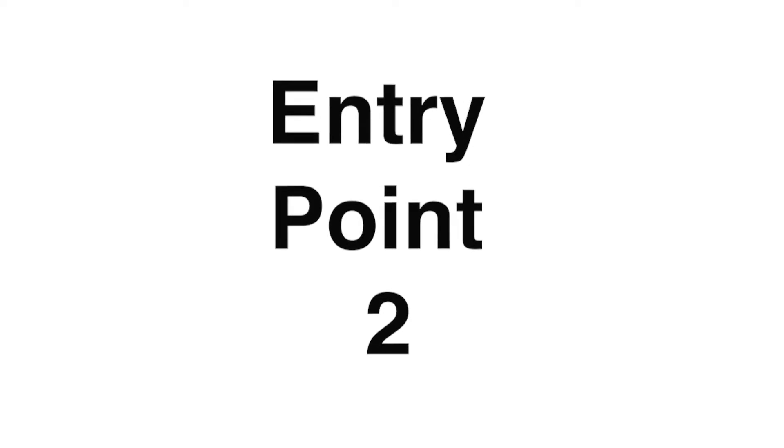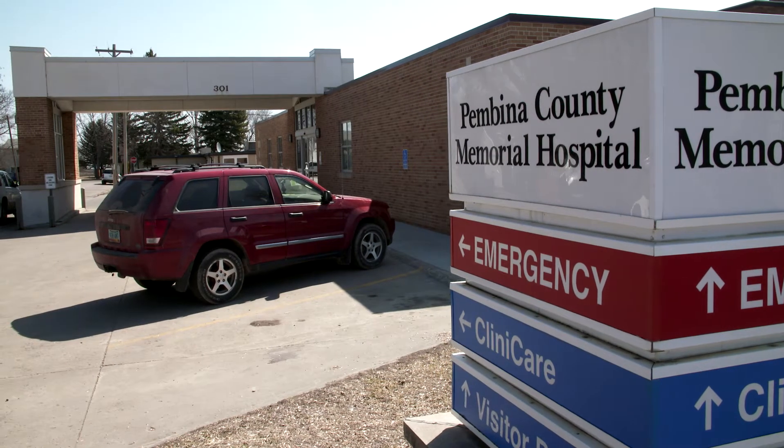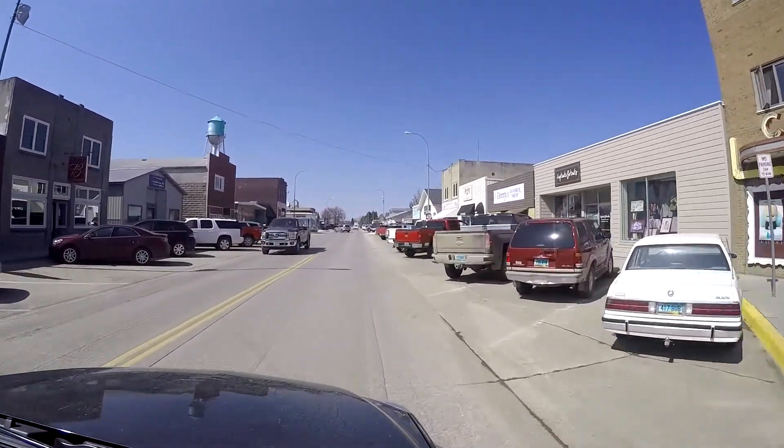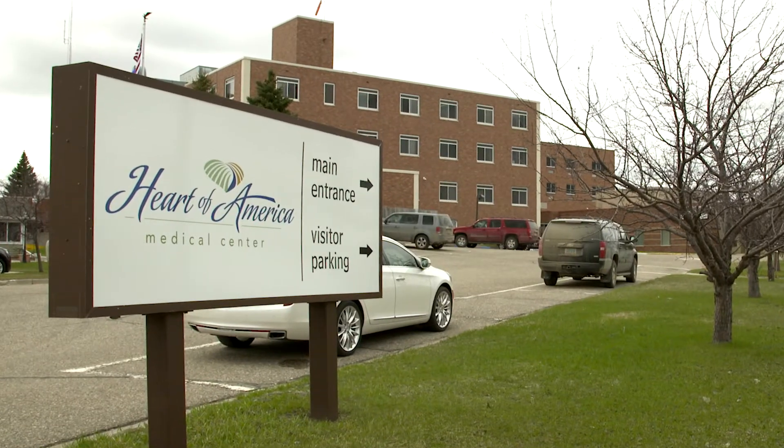Entry point two is designed specifically for applicants from North Dakota and the surrounding states of Minnesota, South Dakota, and Montana. Entry point two applicants have a science-based educational background and a minimum of 500 hours of direct hands-on patient care experience. Examples of these professionals would be a CNA, an EMT, a physical therapy assistant, a home health aide, or a phlebotomist. Entry point two applicants will be placed in clinical sites in North Dakota and surrounding states. Applicants from outside the region with entry point two experience will not be considered.